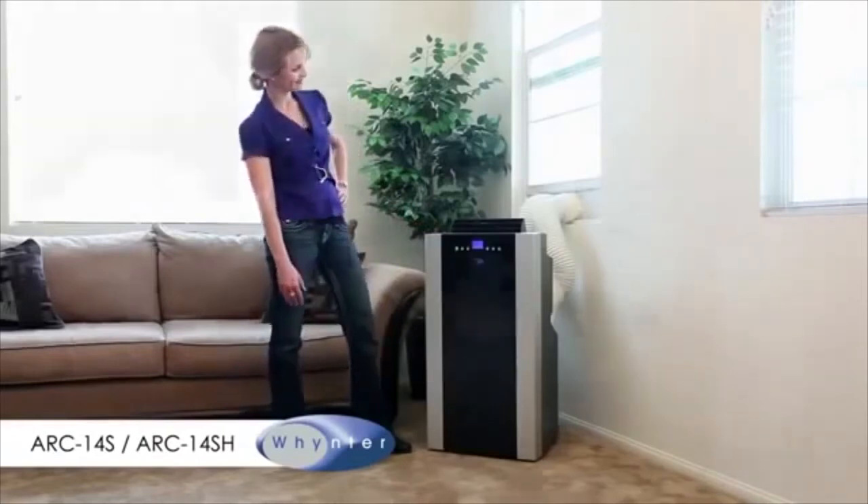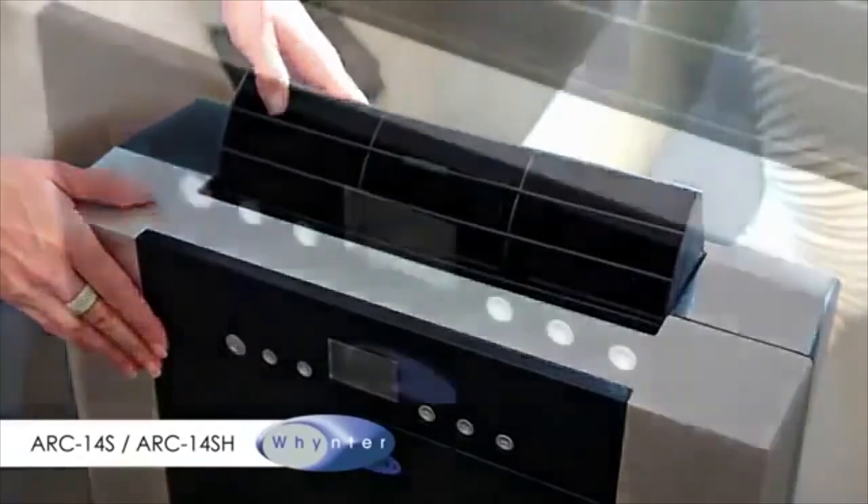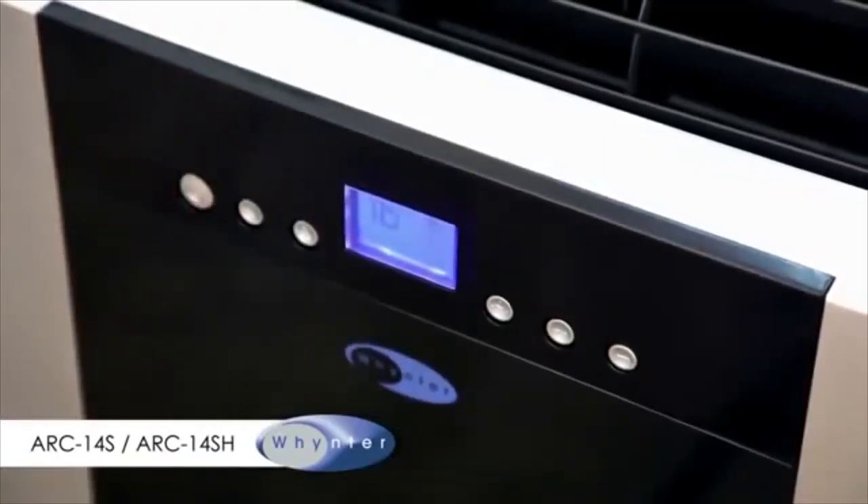Whether you endure hot weather all year long or only for a few months, when it's hot, humid, and sticky, air conditioning can become necessary to keep your home comfortable.